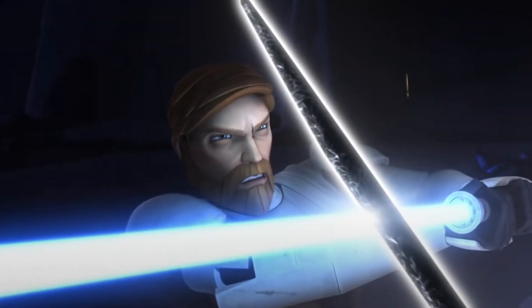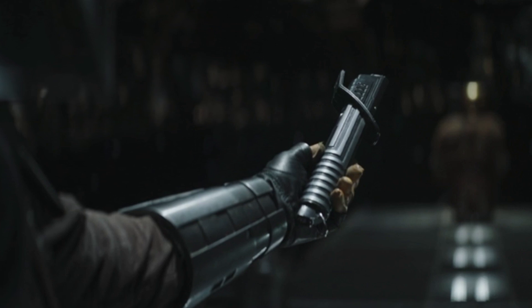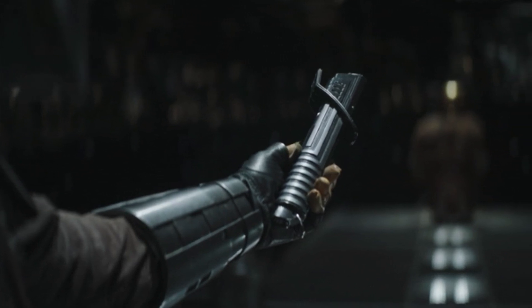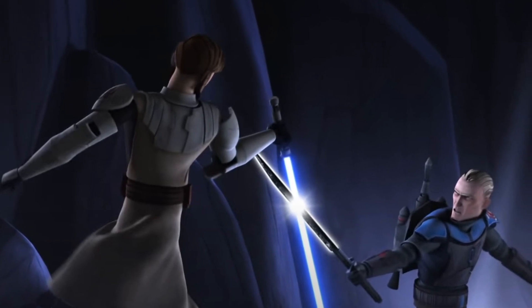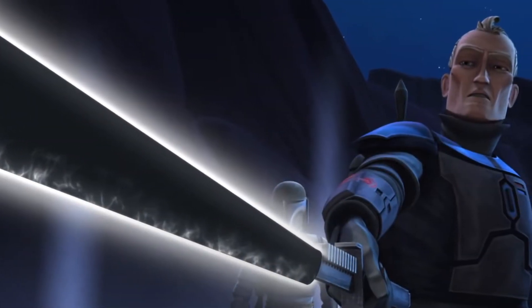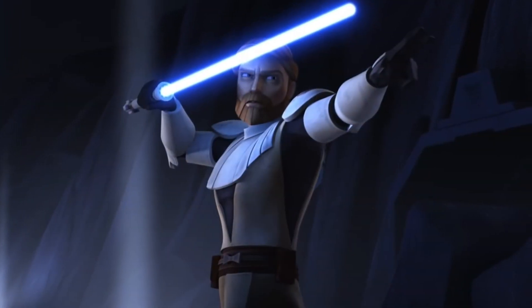Number 5: Obi-Wan fought against it. After the darksaber was stolen from the ancient Jedi Temple, memory of the weapon faded from history until it reappeared in a battle against Obi-Wan Kenobi. Pre Vizsla, a far distant descendant of Tar Vizsla, wielded the darksaber when he challenged Obi-Wan Kenobi during the Clone Wars.